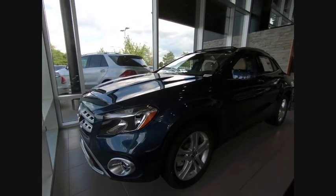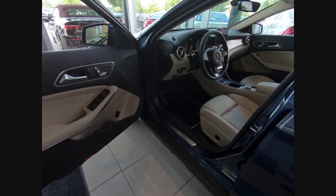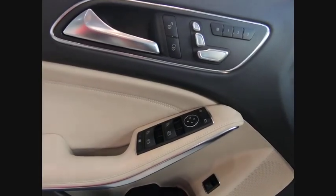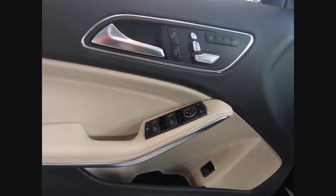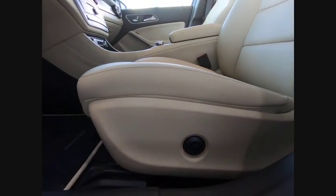Here are some of this vehicle's great options: power windows with safety reverse, emergency braking preparation, electronic parking brake, roof rails, traction control, stability control, front suspension type double wishbones, remote engine start, fog lights, and braking assist.